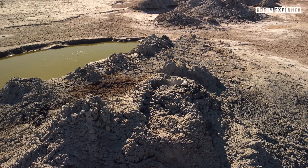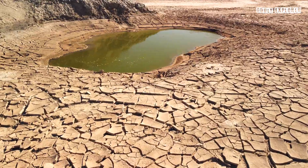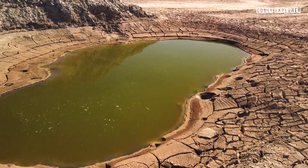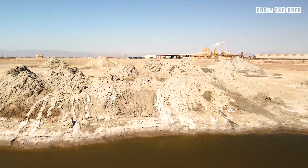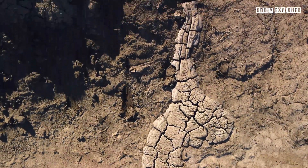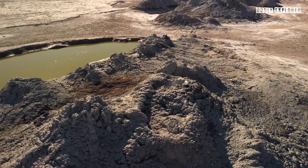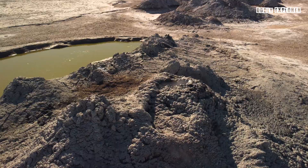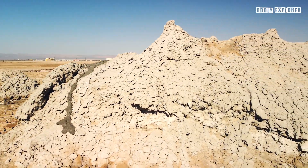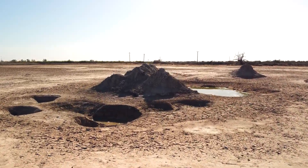The presence of steam from the vents is an indicator of substantial thermal activity below. The temperature of hot mud within the volcanoes measures up to 135 degrees Fahrenheit. As the viscous mud flows down the slopes and solidifies, the structure of the volcano incrementally increases its height. This geothermal activity is evidence of the San Andreas Fault's influence in the area, with some scientists believing the mud volcanoes are evidence of the fault running beneath them.